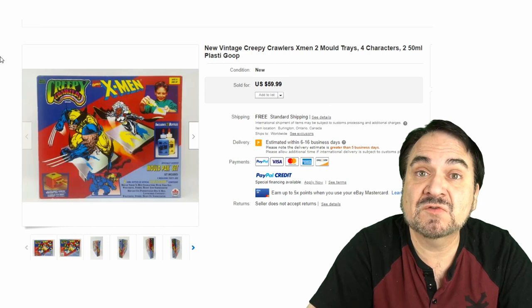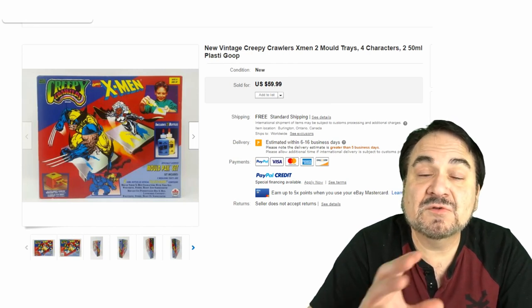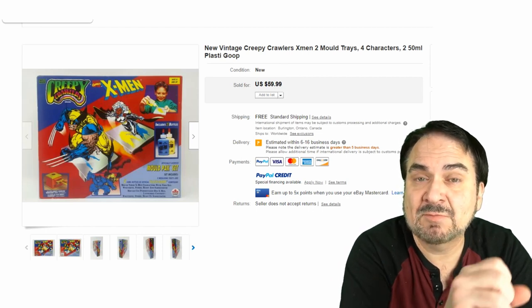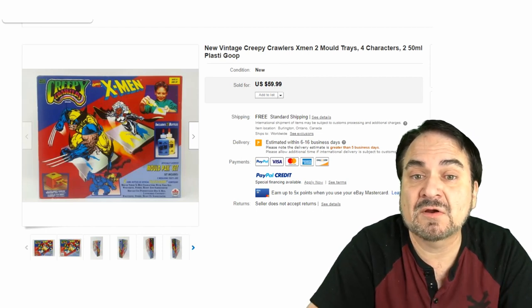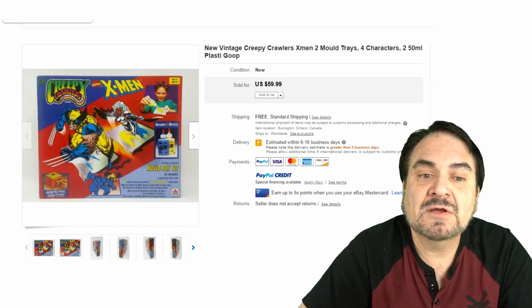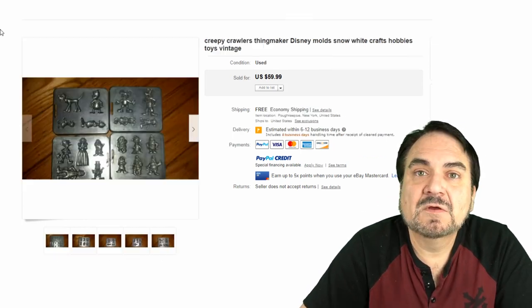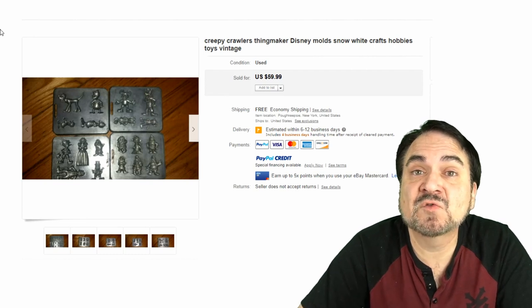Here's an NOS X-Men set for $60 with free shipping. This is a Canadian version — only available through Canadian stores back in the 90s through 2000 era. This is a little harder to get, not widely sought after, but still an excellent pickup.